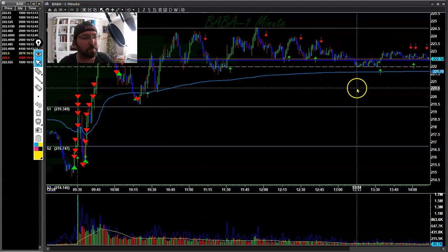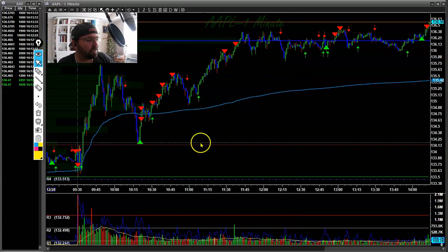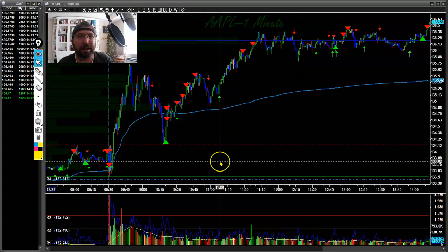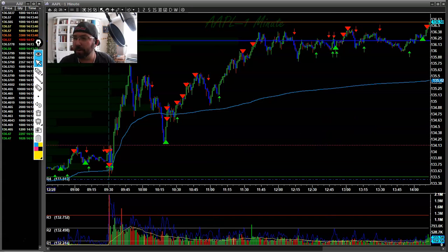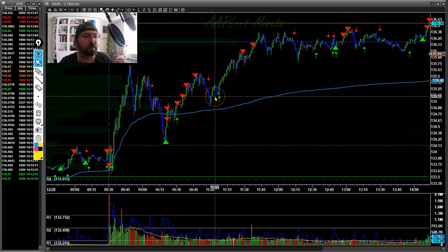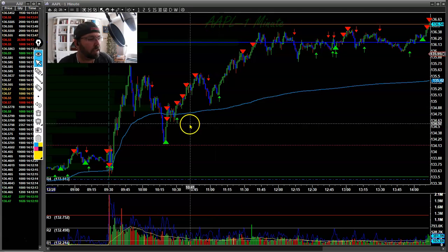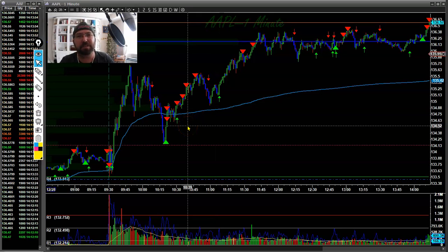After that, Baba has basically just been chopping for the rest of the day. Back to Apple — after I had missed that move, I knew it was just a matter of time. I really wanted to wait and get a really solid entry on Apple, so for me it was about waiting for the right level.